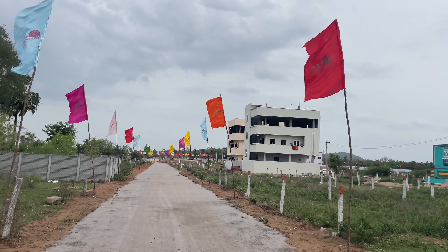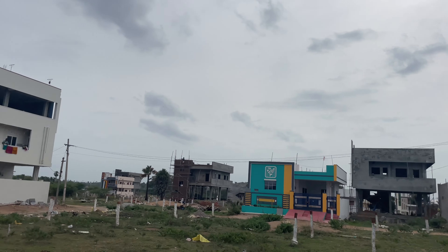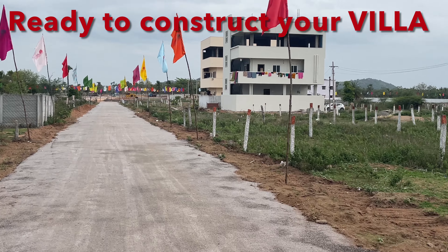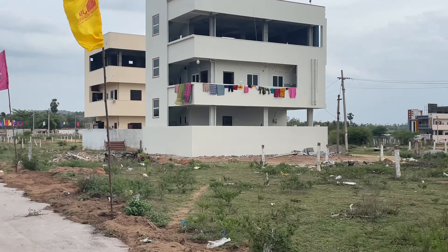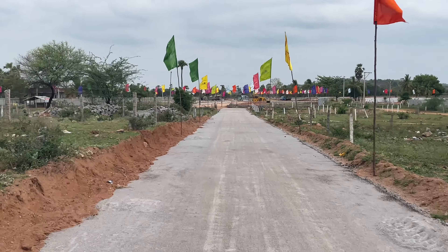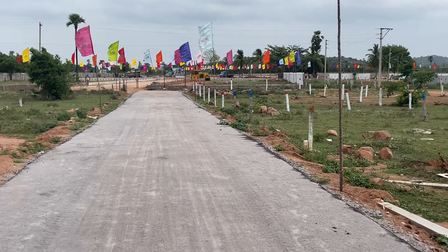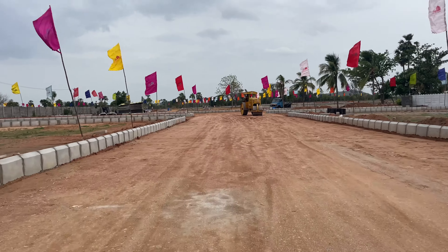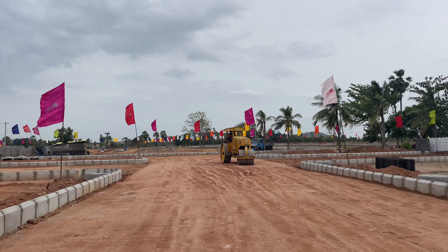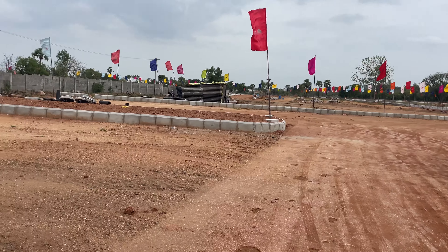The area already has apartments and villas — a totally concrete, established colony right at the ORR, hardly 200 meters away. In the middle of this colony, you have this 30-acre project, which offers both villa construction on 15 acres and another 15 acres of directly HMDA-approved villa plots, with three to four bank loans readily available.